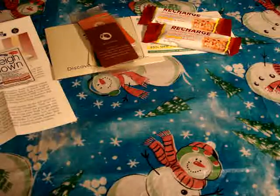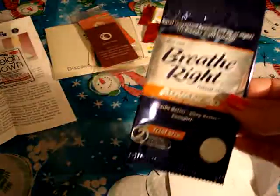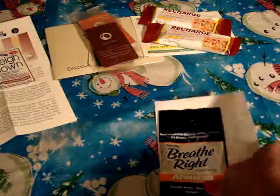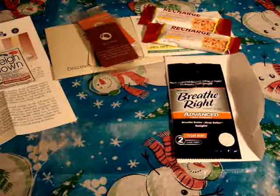Another item I received was the Breathe Right nasal strip — a trial size sample with just two clear strips. I usually give those to my husband because he uses them more than I do.